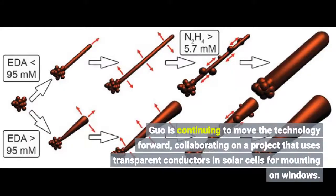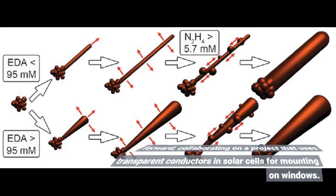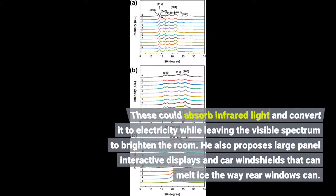Lou is continuing to move the technology forward, collaborating on a project that uses transparent conductors in solar cells for mounting on windows. These could absorb infrared light and convert it to electricity while leaving the visible spectrum to brighten the room. He also proposes large panel interactive displays and car windshields that can melt ice the way rear windows can.